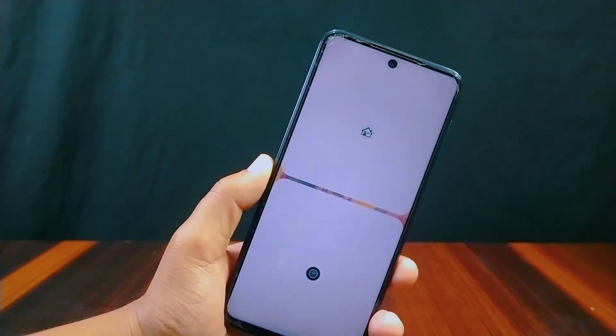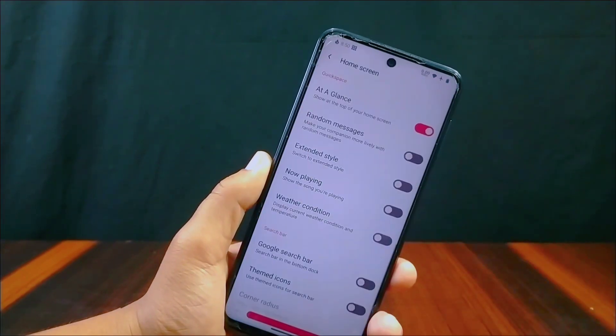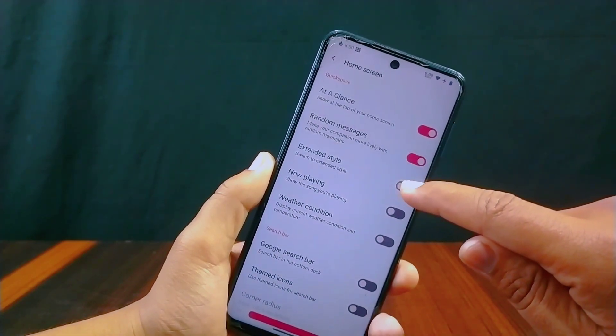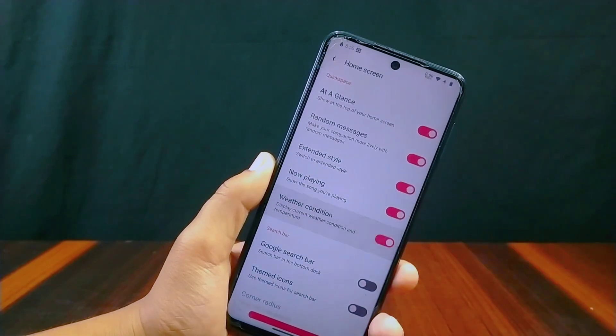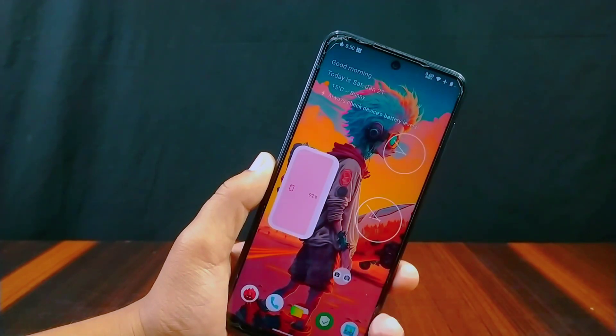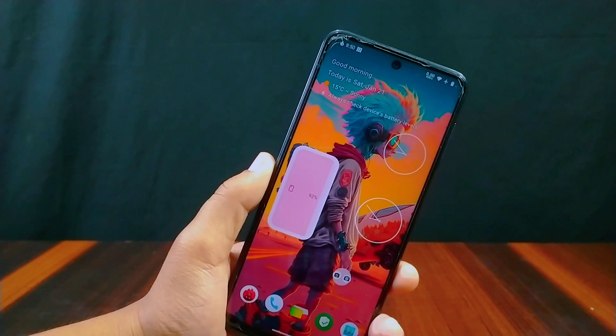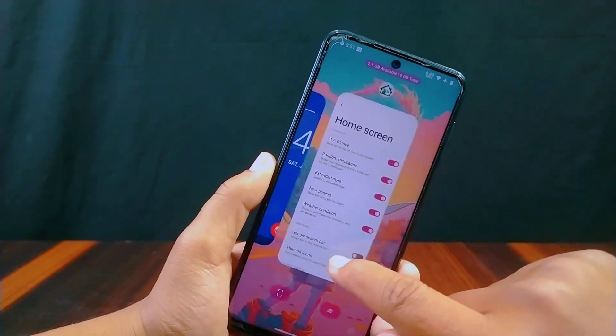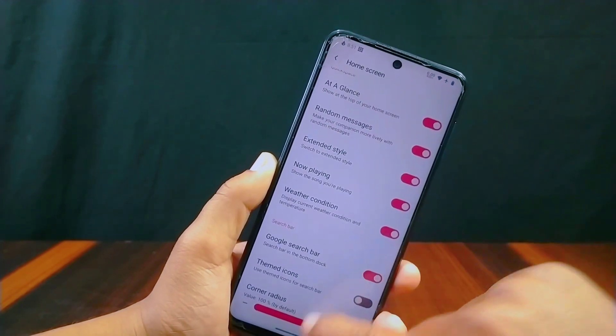The Spark launcher is used in this ROM. You can use split screen from the recent apps section, but freeform is still missing. Inside the home screen, a Quick Space section is added with settings like At a Glance, random messages, extended style, Now Playing, and weather condition. This is basically a widget on your home screen showing date, weather, or calendar with some random messages. You can also remove the Android 13 Google search bar from the bottom of the screen from here.